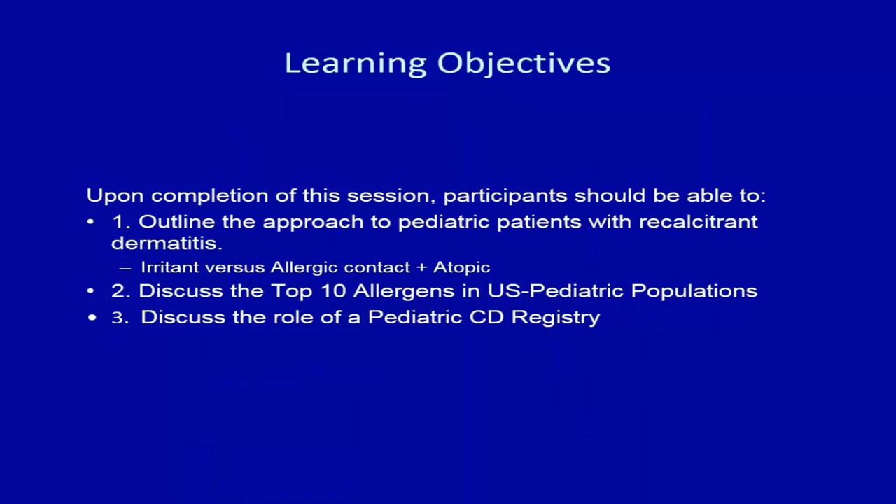The learning objectives for this lecture are to outline the approach to pediatric patients with recalcitrant dermatitis, discussing irritant contact, allergic contact, and the implications of atopic dermatitis. We'll also discuss the top 10 allergens in the U.S. pediatric population and touch on the Pediatric Contact Dermatitis Registry.